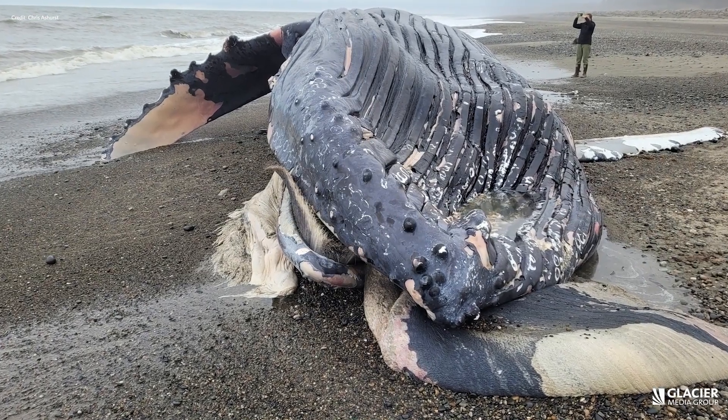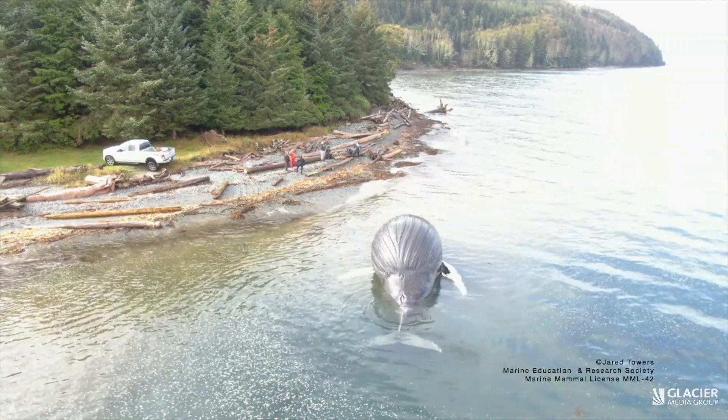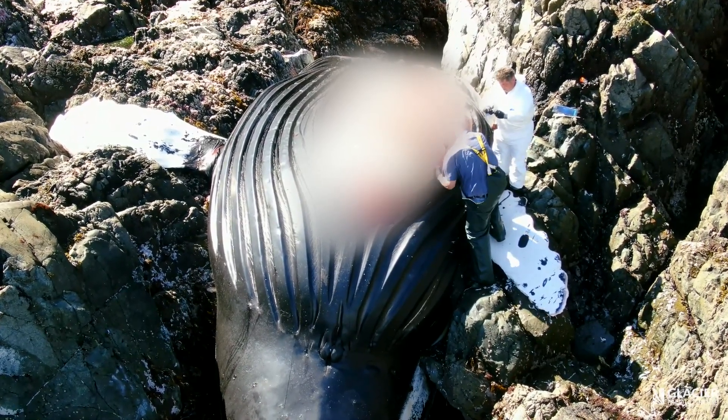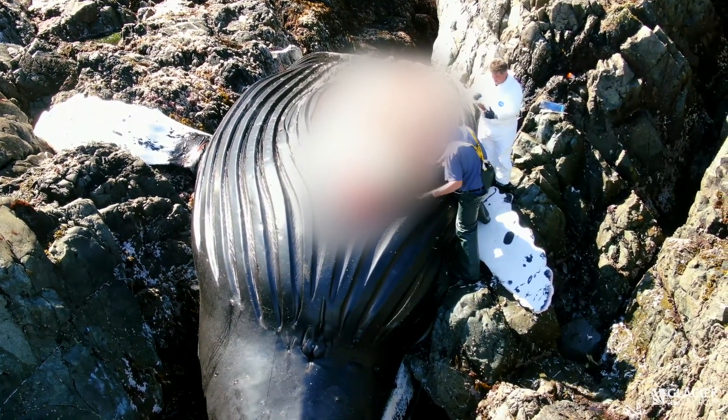It's important to figure out why they died. Even though the whale is dead, gas inside of it can build, and it can actually be dangerous if you're in the wrong spot at the wrong time. Experts degas the animal in a controlled way. You have to be careful, especially when degassing a whale during a necropsy, because it can be quite energetic if there's a significant amount of gas in there.